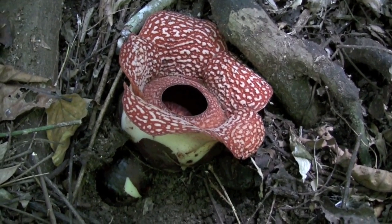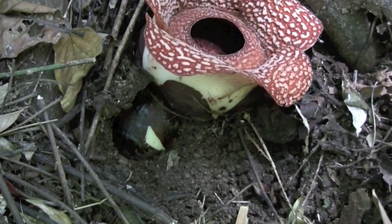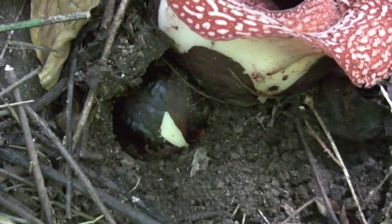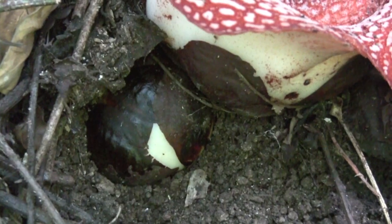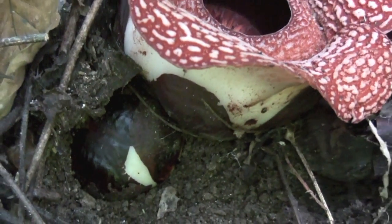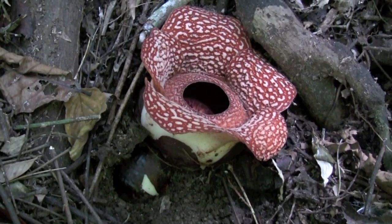Here you can see an open flower, but you can also see right at the base a flower bud. See how large it is? So this will perhaps take maybe a week or two, and then it will start flowering. And by then, the large flower sitting next to it will be almost completely gone, or will have already started developing into a fruit.